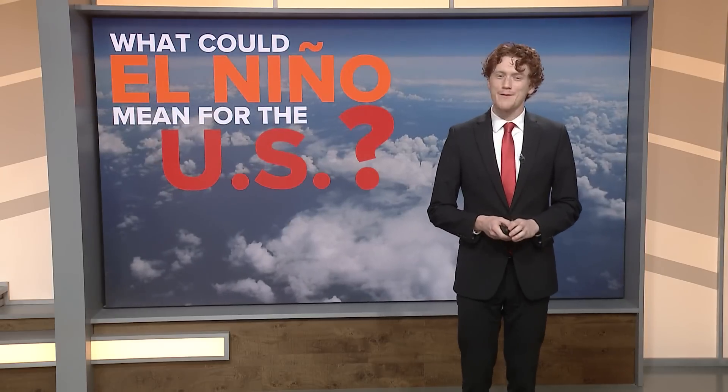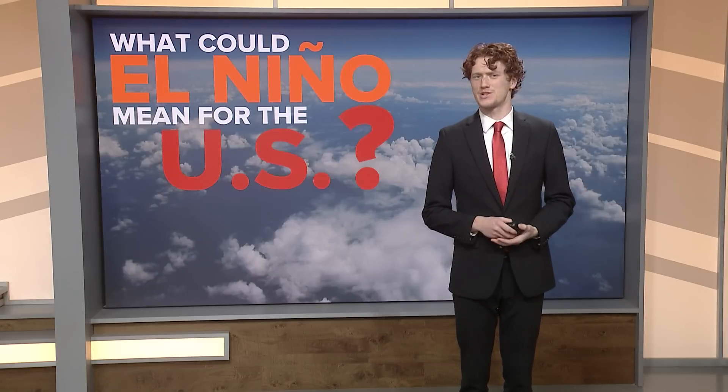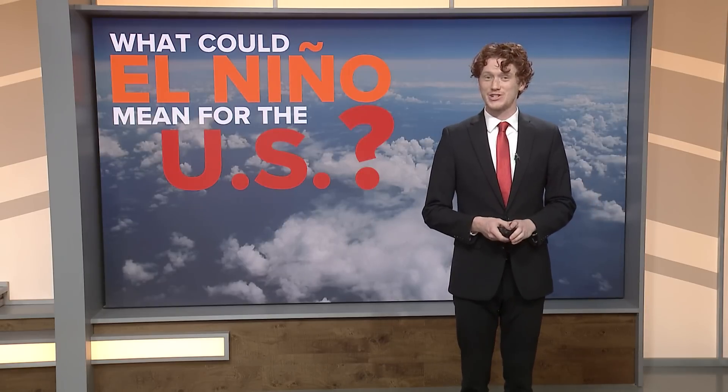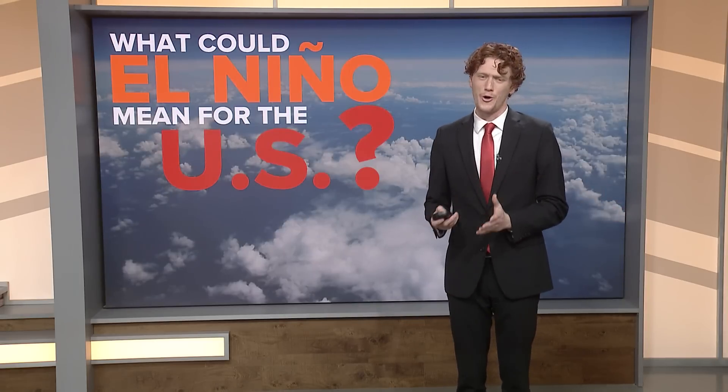Hey everyone, I'm meteorologist Stephen Abshire. The term El Niño might sound confusing because it doesn't sound like much of a weather term at all, but it is and it can actually have big impacts on the United States and across the world. El Niño Southern Oscillation has to do with ocean temperatures in the Pacific, and that's very far away — so how can that actually impact us here at home?